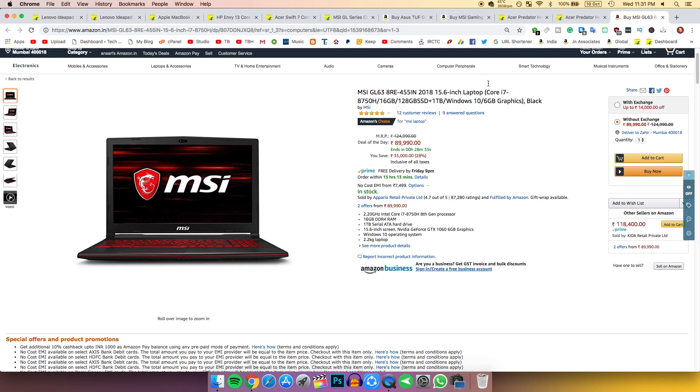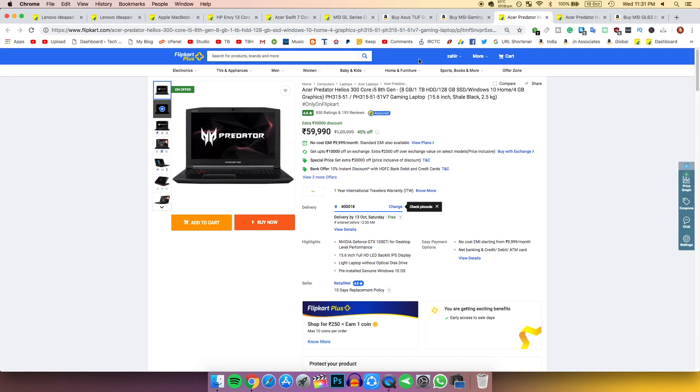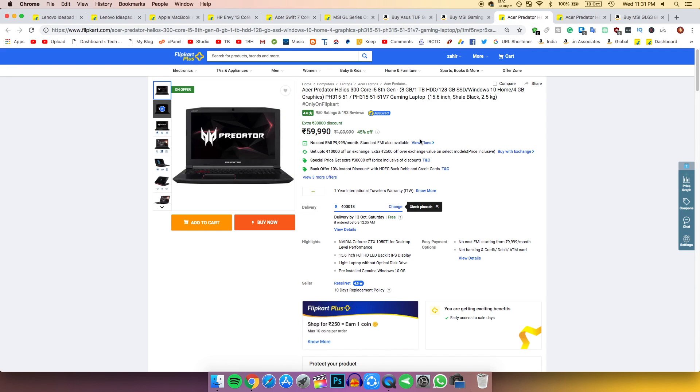There's also another gaming laptop — the MSI GL63 — which has a more powerful processor and the same GTX 1060 graphics card. However, I'd suggest going with the previous one as it remains one of the best deals found today.